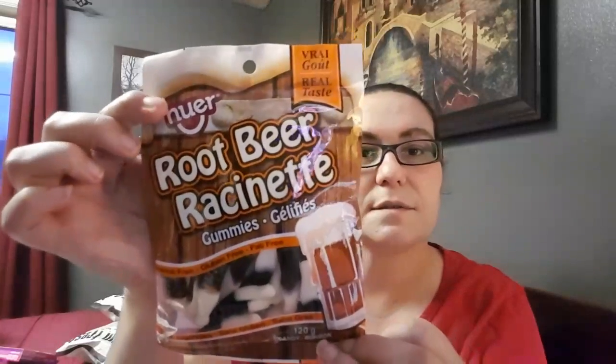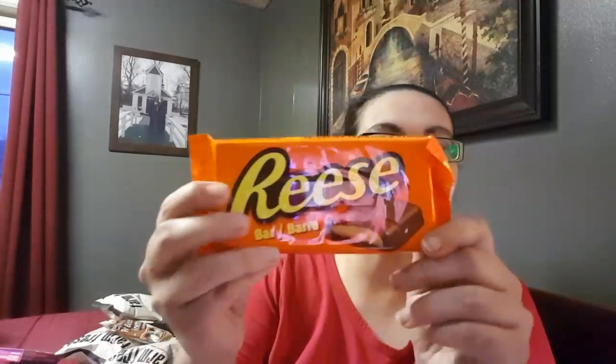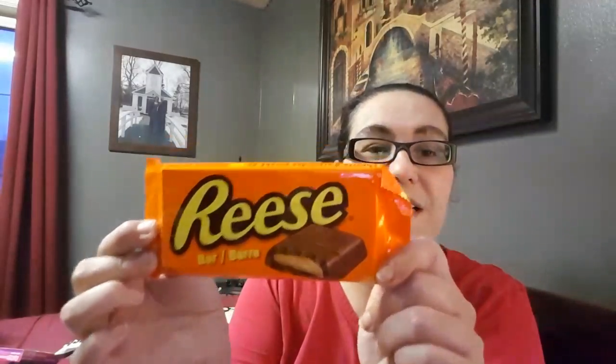I picked up the root beer gummies for my daughter. Next I got a Reese peanut butter bar — I picked that up for my husband since he does love peanut butter. My next item is the Chips Ahoy Chocolate Eggs, which I picked up for my daughter since she loves Chips Ahoy.